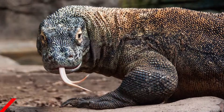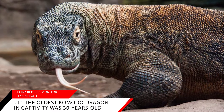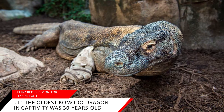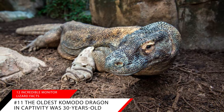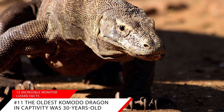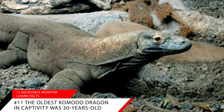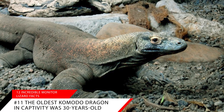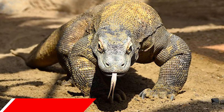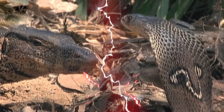Amazing fact number eleven: the oldest Komodo dragon in captivity was 30 years old. At the Calgary Zoo in Canada, the Komodo dragon Loka died when she was 30 years old. The lifespan of Komodo dragons in the wild is 20 to 30 years. The average range for a monitor's lifespan is 8 to 30 years, depending on factors like their size, captivity status, and diet.